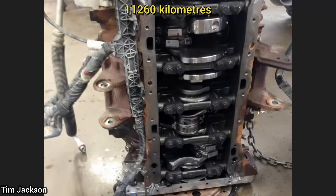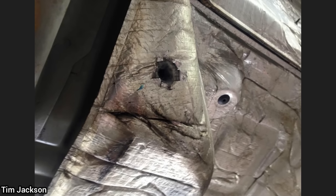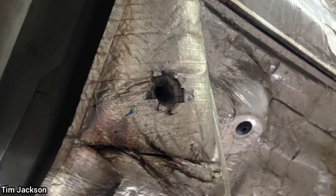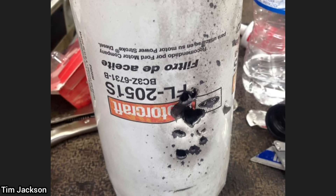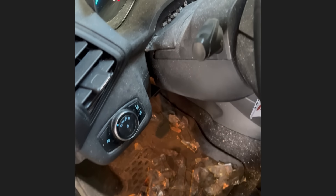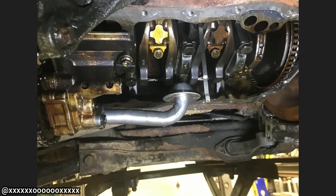7,000 miles ago this customer had their engine replaced, but the car is back as they said it shut off while leaving a car wash. The technician found that the customer had managed to shoot through the floor and hit the oil filter, then drove the truck until it shut off.